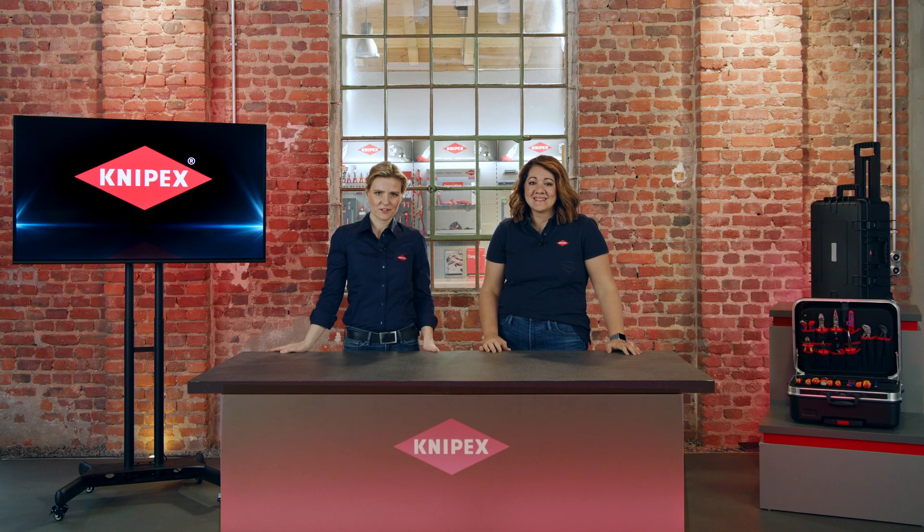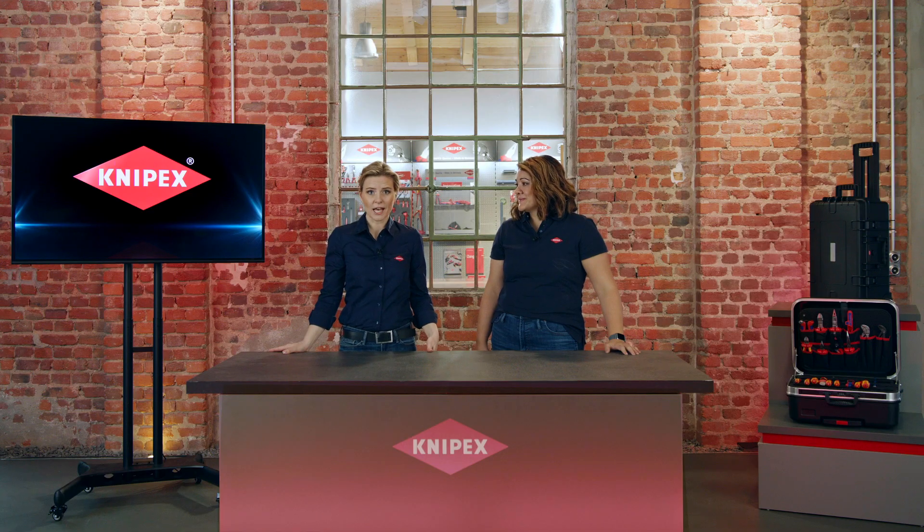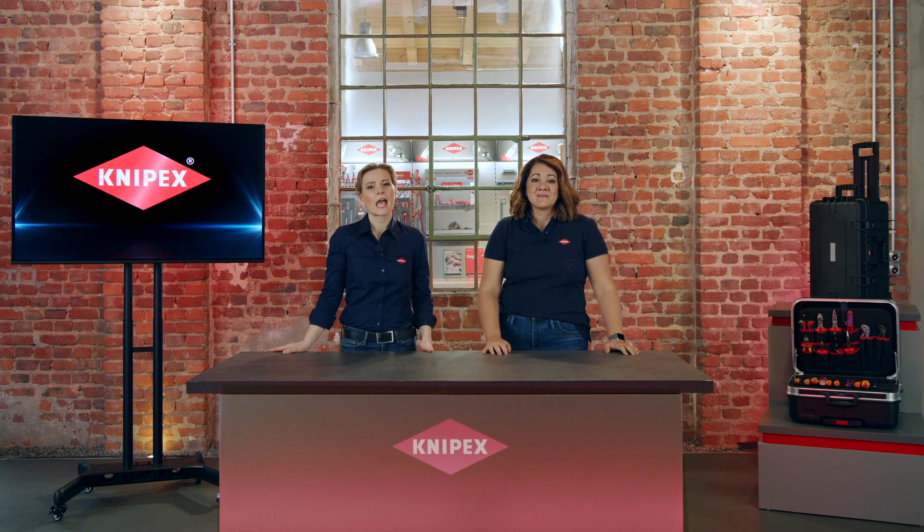Welcome and hello KNIPEX fans. Greetings to you live from our headquarters in Wuppertal. My name is Britta Jung and I am Head of Product Management. In the past year KNIPEX has spent a lot of time in research and development of new products and it's all been leading up to today. We always try to top our last year's innovations, so I'm really looking forward to your feedback.